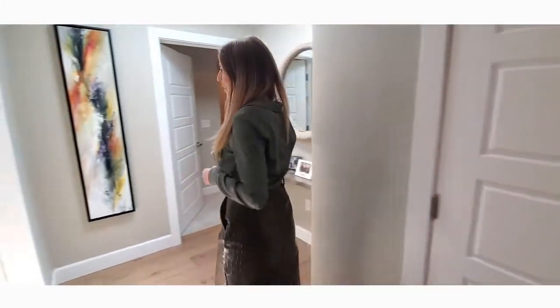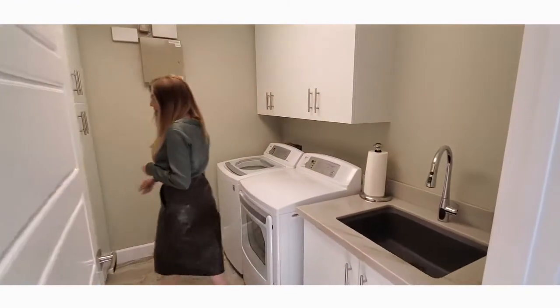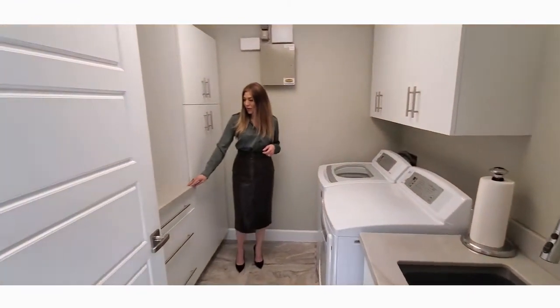And now we are here at the laundry room. The laundry does come with the home and it does have a folding table here on the side.